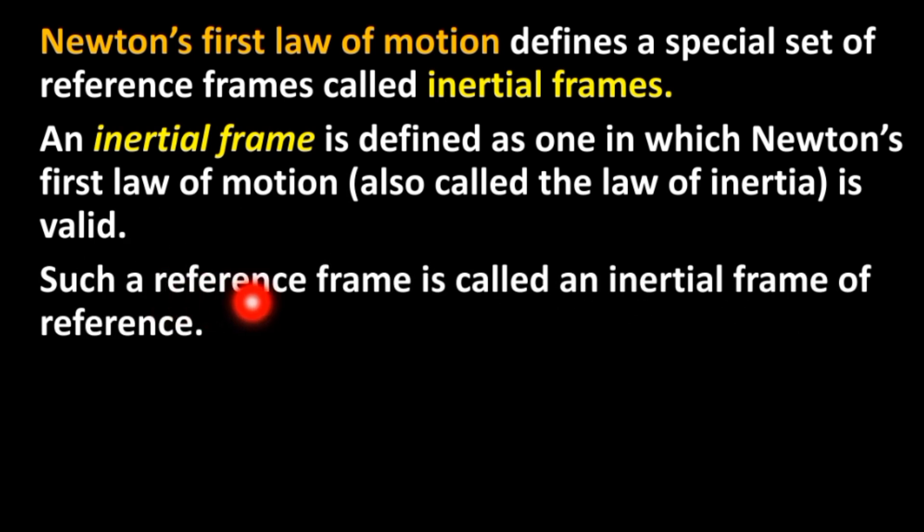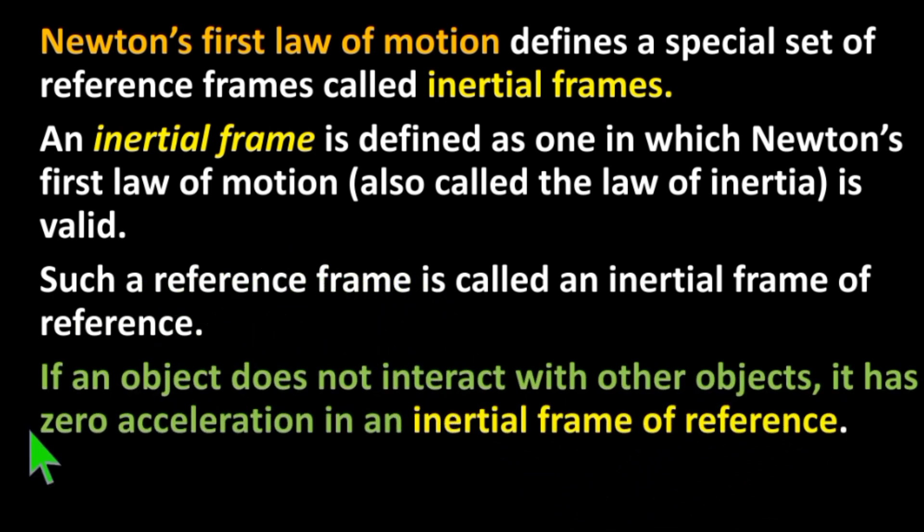Such a reference frame is called an inertial frame of reference. If an object does not interact with other objects, it has zero acceleration in an inertial frame of reference.